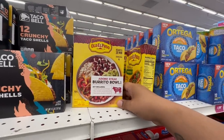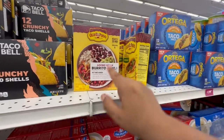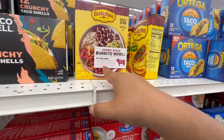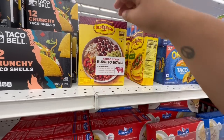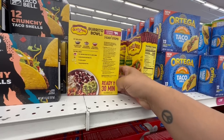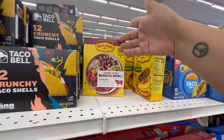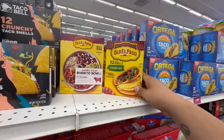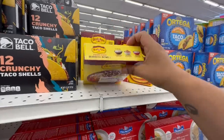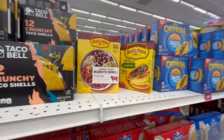I've been seeing this all over Instagram and I just found them — the adobo steak burrito bowl kits! I believe they're 99 cents or $1.99 — not priced. The kit includes cilantro rice, mild adobo seasoning mix, and mild queso blanco sauce — you just add your meat and fresh vegetables. Ready in 30 minutes. They also have 12-count crunchy taco shells, good until July 14th, 2023. Not a bad expiration date!